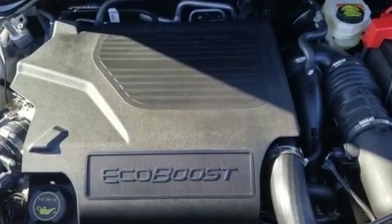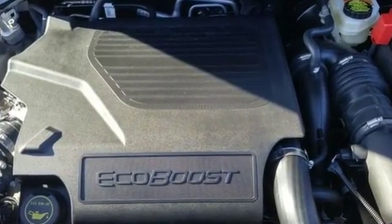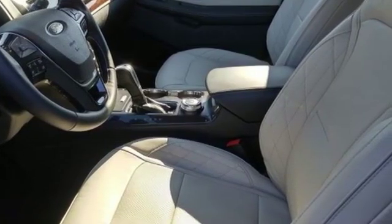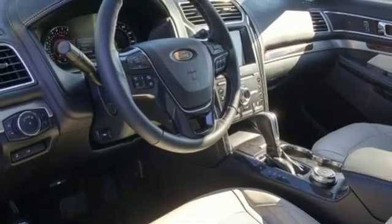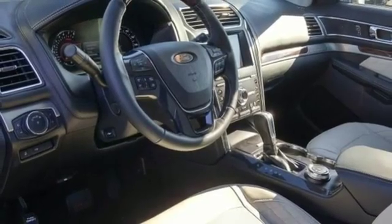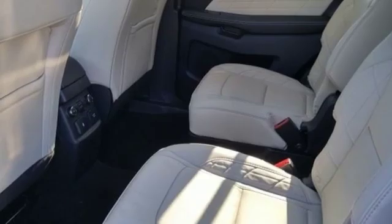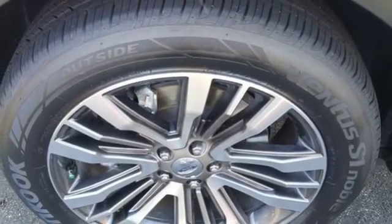Integrated navigation system with voice activation, power heated mirrors, dual zone climate control, active park assist, Wi-Fi hotspot, heated steering wheel, automatic transmission, hands-free lift gate, electronic shift on the fly, and heated and ventilated leather bucket seats.